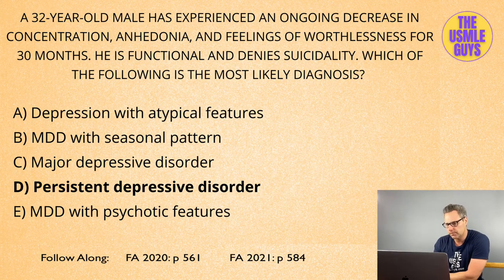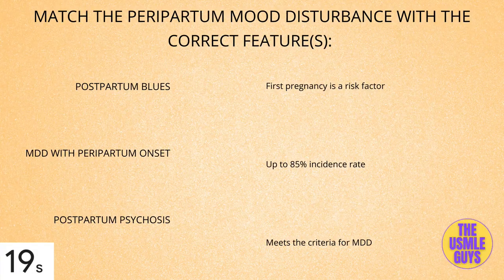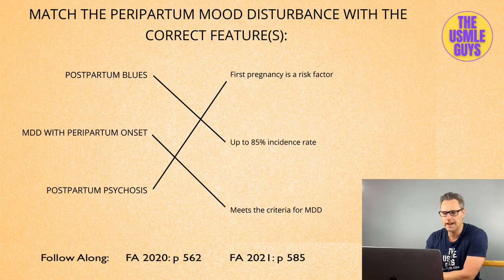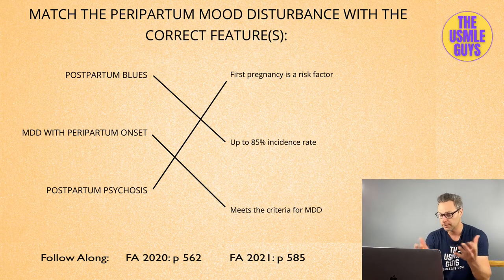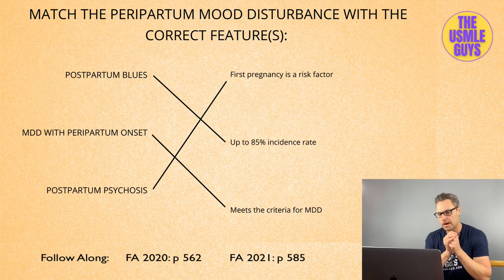We're going to do a matching exercise on peripartum mood disturbances. Hit that pause button, figure this one out, and come on back. Remember, if your patient has a history of mood disorders, that's going to significantly increase the risk that they experience a peripartum mood disorder — so always keep that in mind.